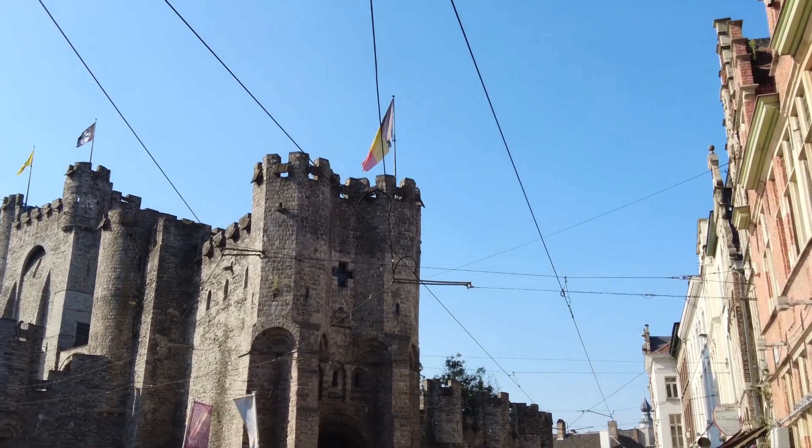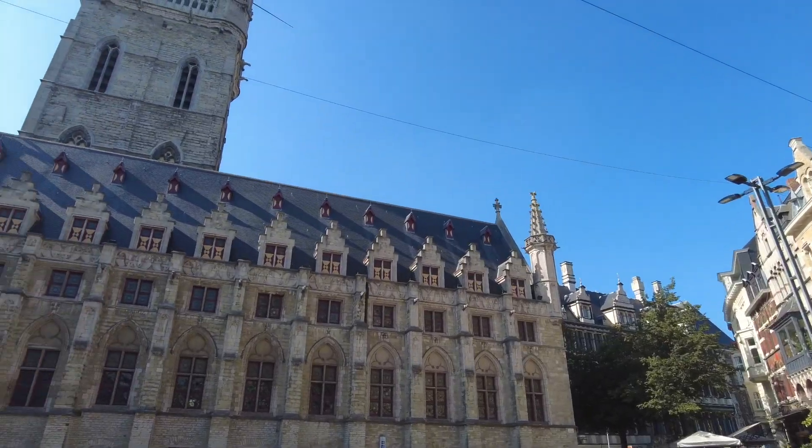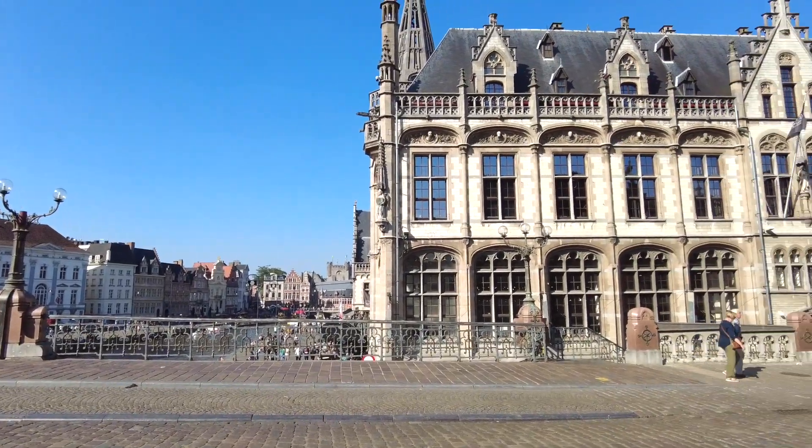Ghent is an ancient city. Its foundation can probably be traced back to the 7th century. This becomes evident when you walk through the city and take a look at the many medieval buildings that still characterize the city today.